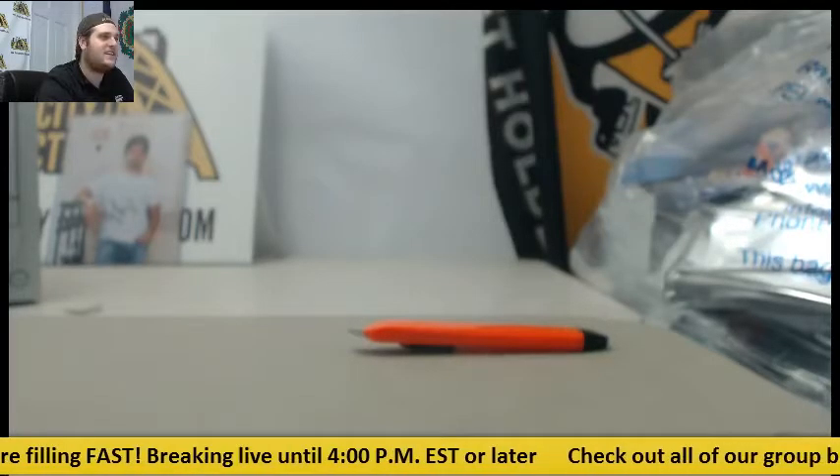Kind of a wait-and-see approach with this product — you don't know who's going to pop up and become the next stud. Thanks for the break, guys. We'll have this packed up and shipped out for you on Monday.